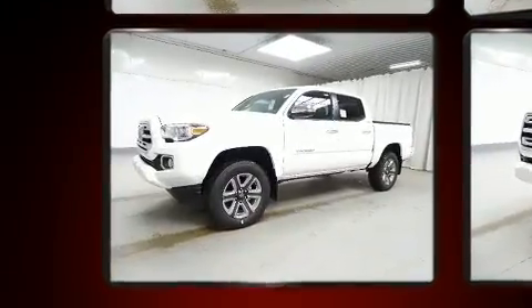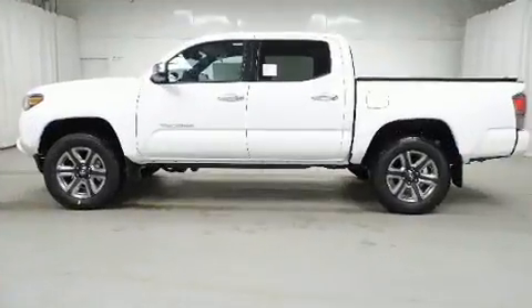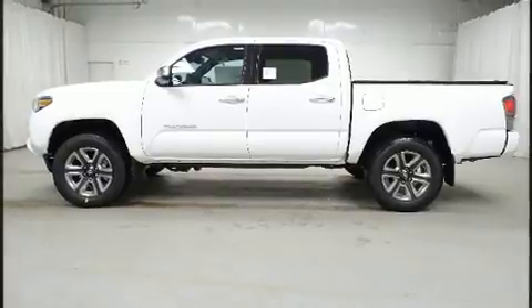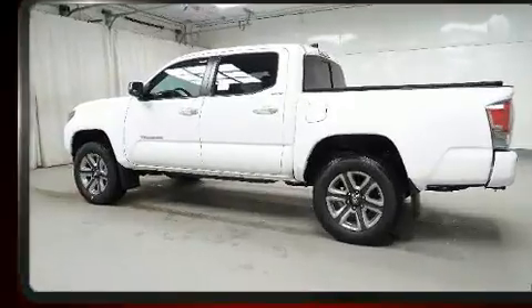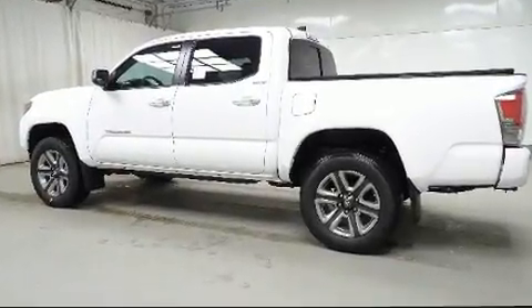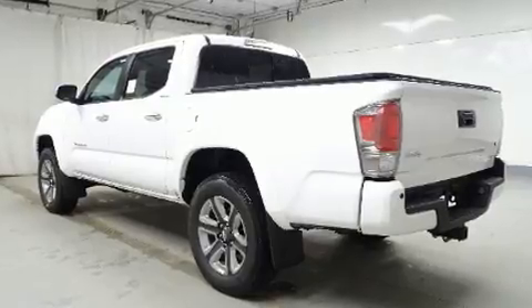Toyota prioritized comfort and style by including a tachometer, an automatic dimming rearview mirror, a tonneau cover, a trailer hitch, and a blind spot monitoring system. For drivers who enjoy the natural environment, a power moonroof allows an infusion of fresh air.